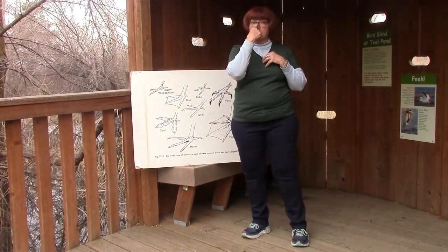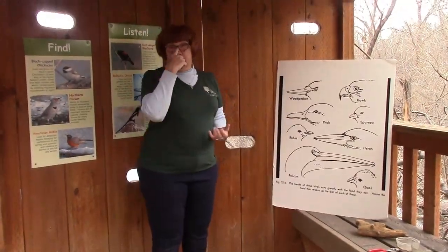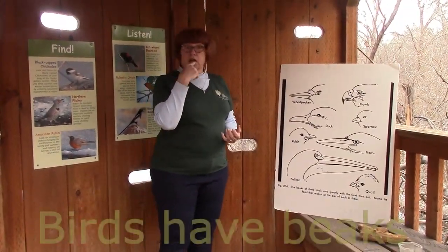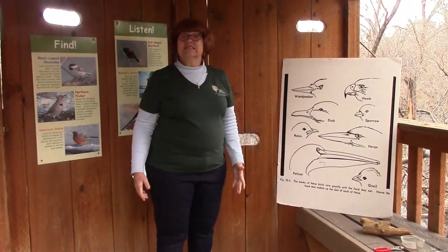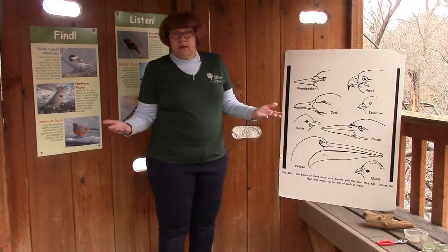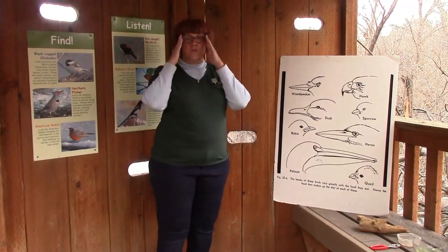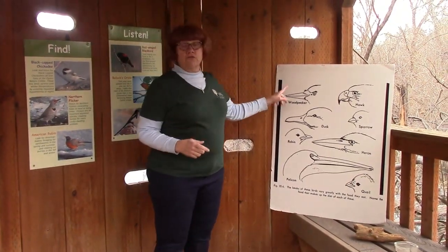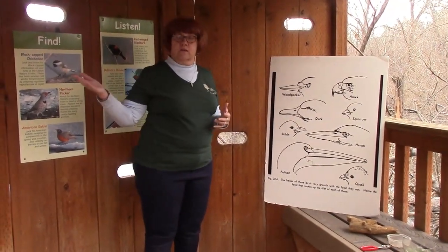I don't have feet like that, and I also don't have a beak. I have a nose and a mouth just like you do, and I have teeth. Have you ever seen a bird with teeth? Birds don't have teeth — teeth are heavy bones that weigh too much. But birds' mouths are all different shapes because they are tools for eating, just like their feet. They have different shapes because they eat different food.